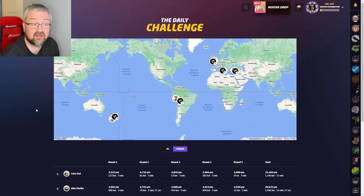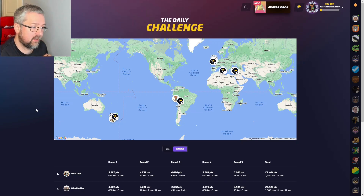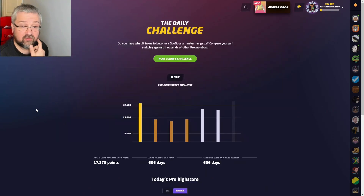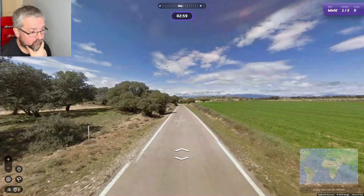Yesterday I had three very good rounds in Turkey, Italy, and the UK, and then two rounds in New Zealand and Bolivia — or I guessed Peru — where I was quite far away. I ended up with a silver score of 19,600 points. In June I'm playing with no move. I started well with a gold score, then a bronze, and now two silvers, so let's see if I can do better today and get back up to a gold score.